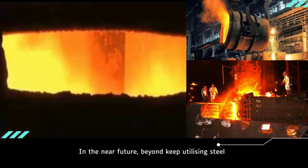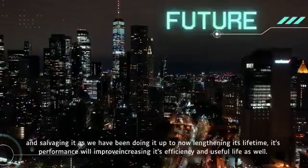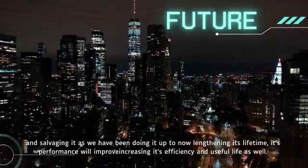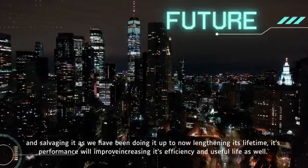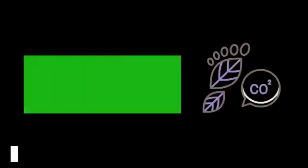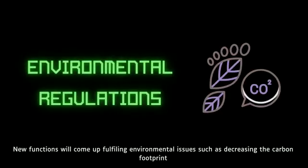In the near future, beyond continuing to utilize steel and salvaging it as we have been doing — lengthening its lifetime — its performance will improve, increasing its efficiency and useful life as well. New functions will come up fulfilling environmental needs.